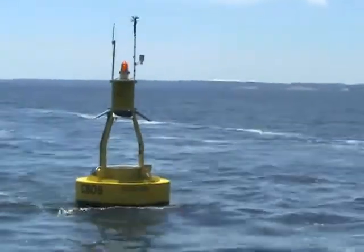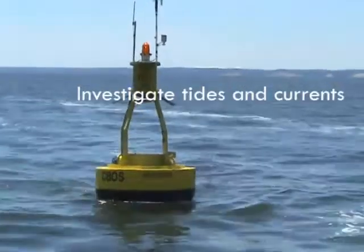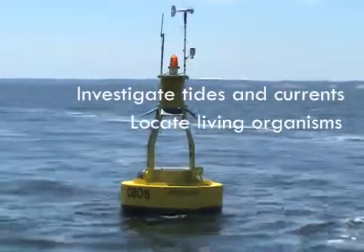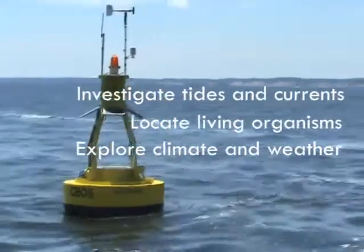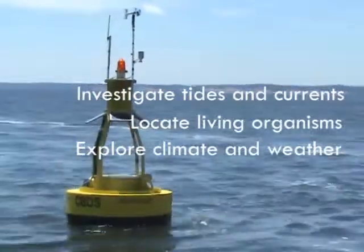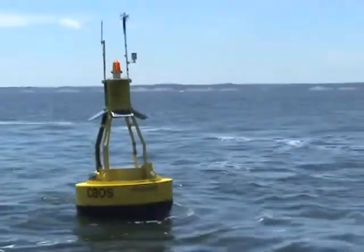Technology now allows us to closely monitor ocean conditions. We investigate tides and currents, locate sea creatures, explore the effect of the ocean on climate and weather, or learn about countless other aspects of the ocean — all through the eyes of ocean observing systems.